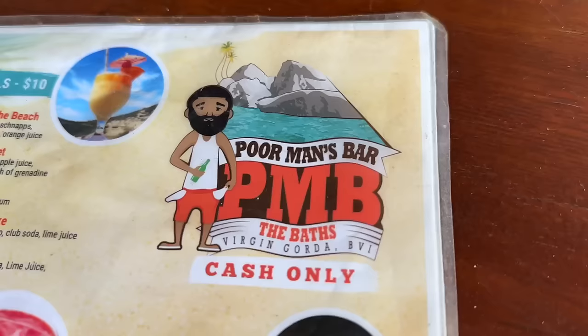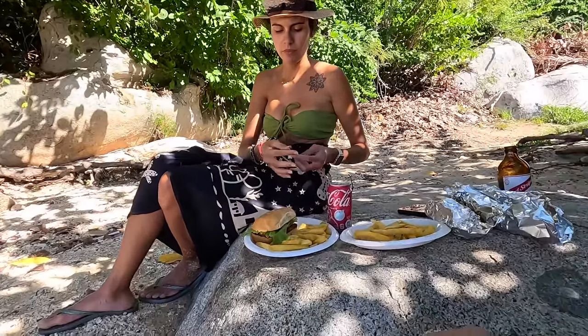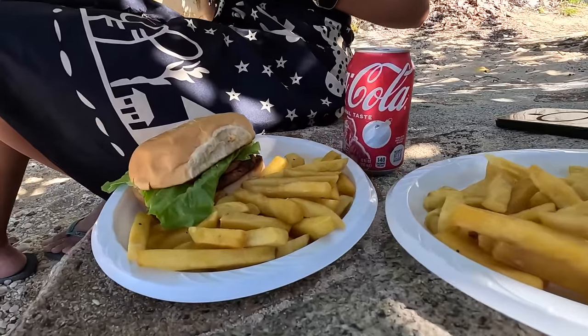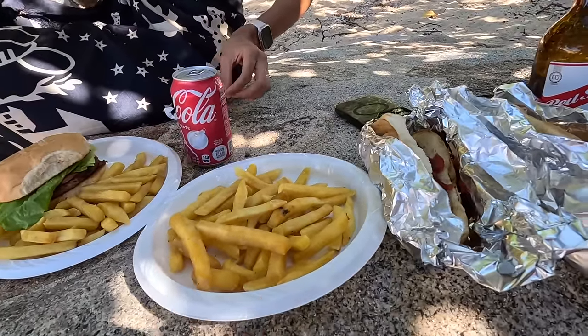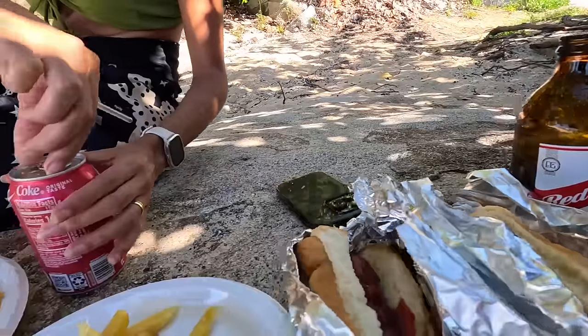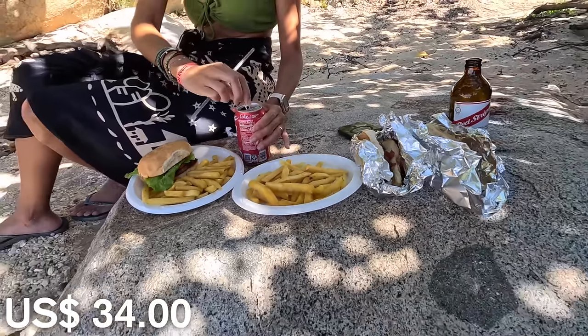We ended up going to the beach bar and restaurant — the only one here, plus a few souvenir stores and a bathroom. We just got some beach snacks: my companion had the veggie burger, I got two hot dogs and fries, a Red Stripe and a Coca-Cola — all that was $34. Compare that to lunch on Tortola yesterday which was about $65, though that was proper food and not just a hot dog.